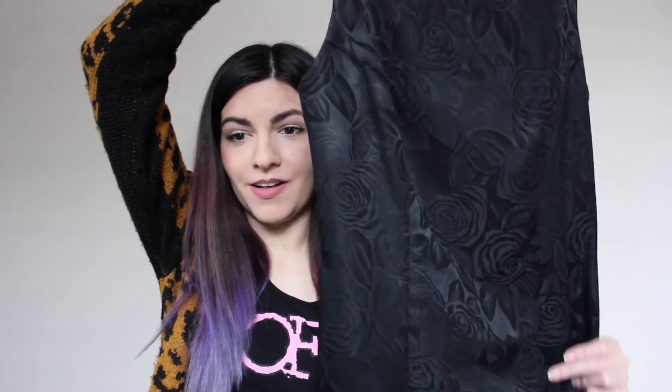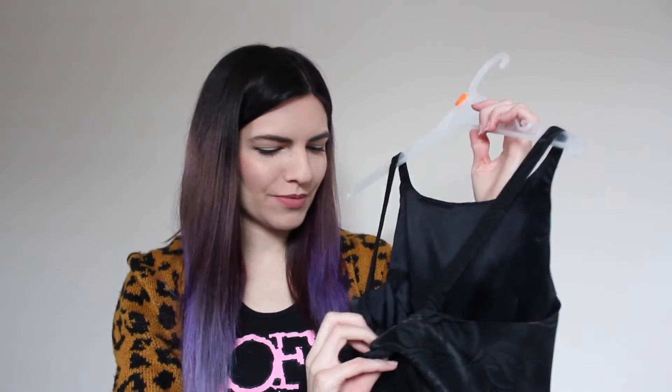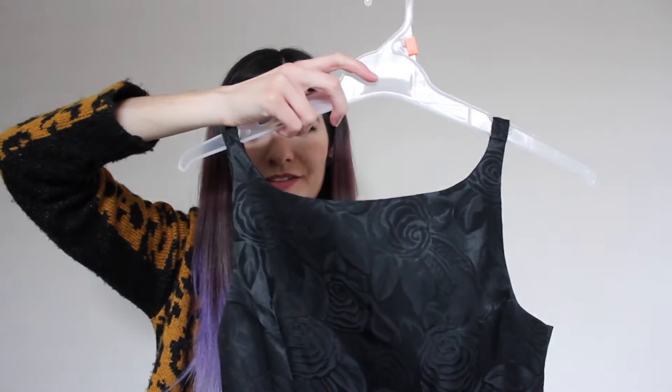Another vintage dress that I found is this black one — it has this kind of flower pattern also in black. It's a short dress and it has buttons all the way up the back. I actually found this at a store in Hamilton. The tag says A-list. I don't know how old this dress is but it's really cute and I love the neckline at the front — it's a little bit lower in the back.